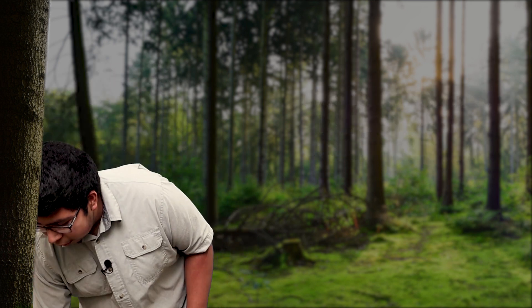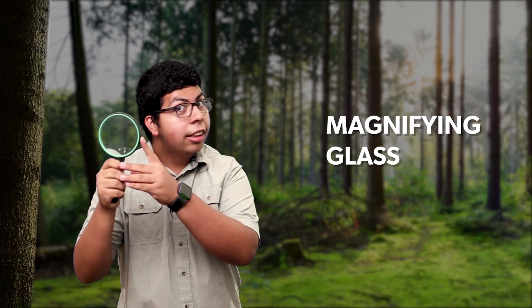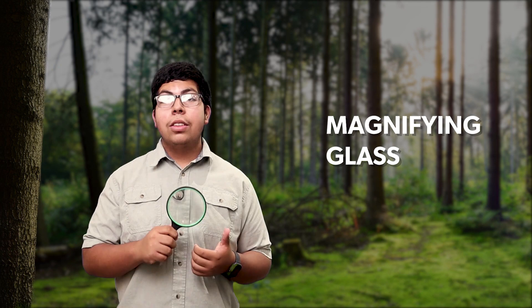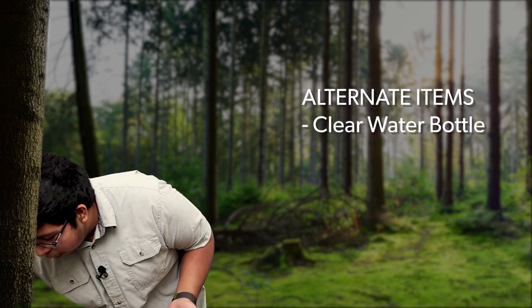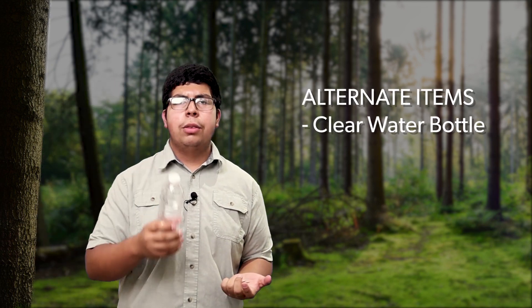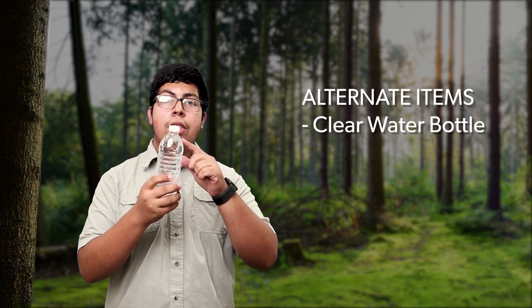The next item in our list is the magnifying glass. Use this to help you examine plants and animals up close. You can make your own magnifying glass with just a regular water bottle — you use the top half of the water bottle and it works the same way as the magnifying glass.